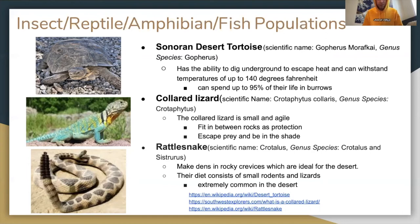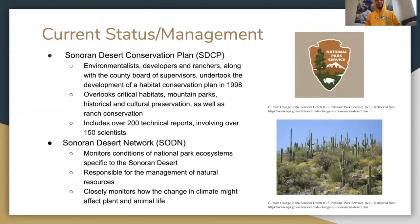The rattlesnake, scientific name Crotalus, makes dens in rock crevices which are ideal for the desert. Their diet consists of small rodents and lizards. They are extremely common in the desert.